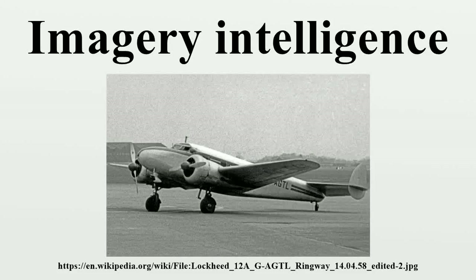Imagery intelligence is an intelligence-gathering discipline which collects information via satellite and aerial photography. As a means of collecting intelligence, IMINT is a subset of intelligence collection management, which, in turn, is a subset of intelligence cycle management.